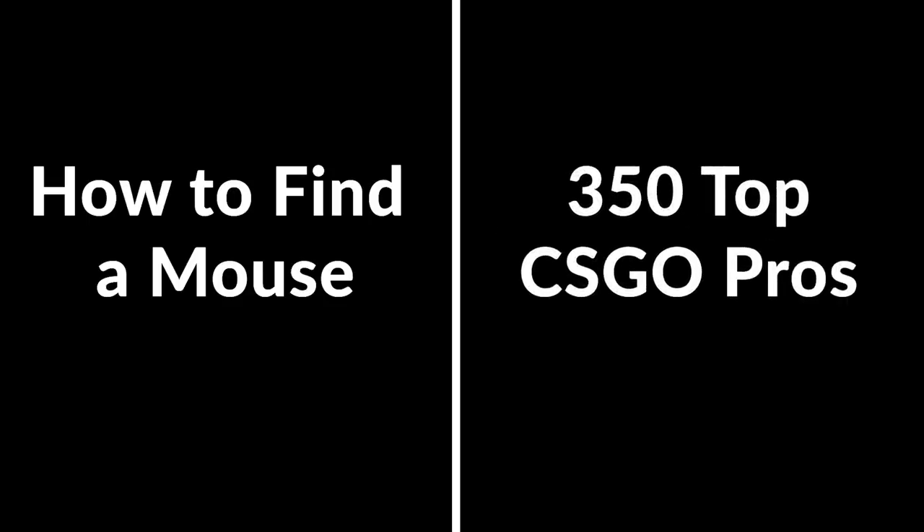Hello and welcome to FPS Coach. My name is RonRamboKim, and in this video it's sectioned into two halves. The first half I'll share my recommendations on how to physically find a mouse, and the second half I'll share the research on which mice the top 350 CSGO pros are using.